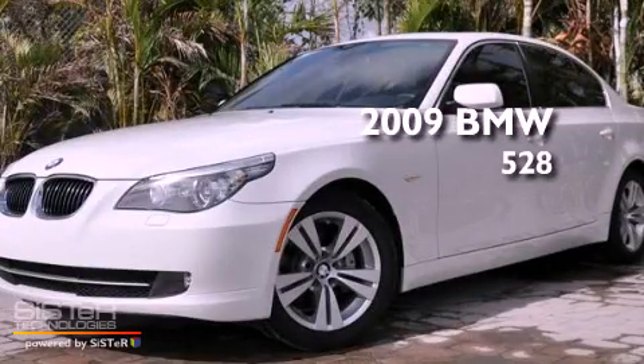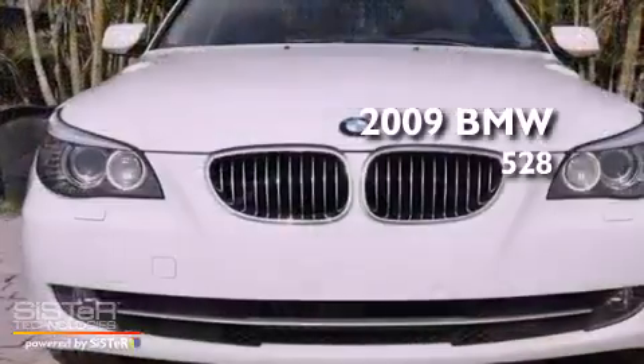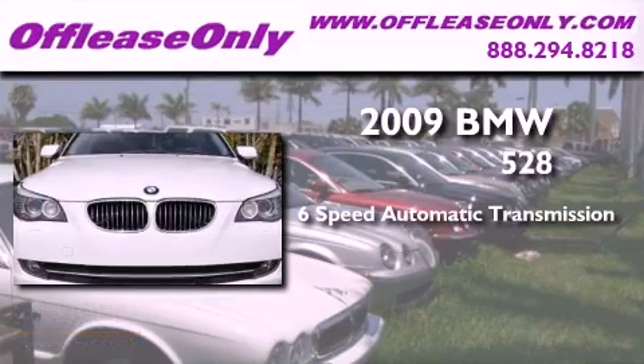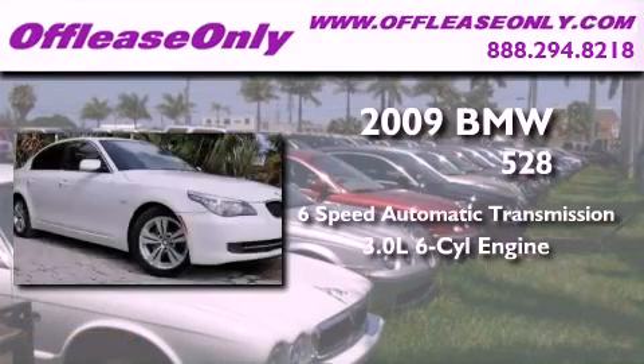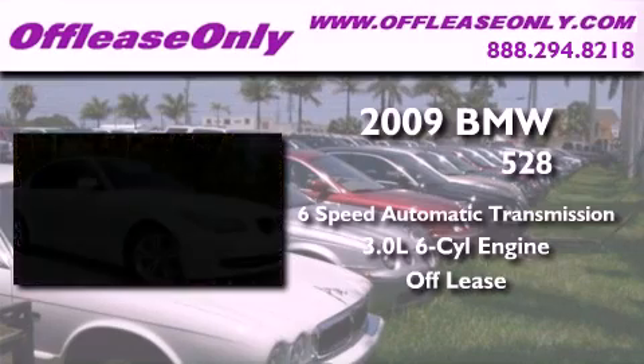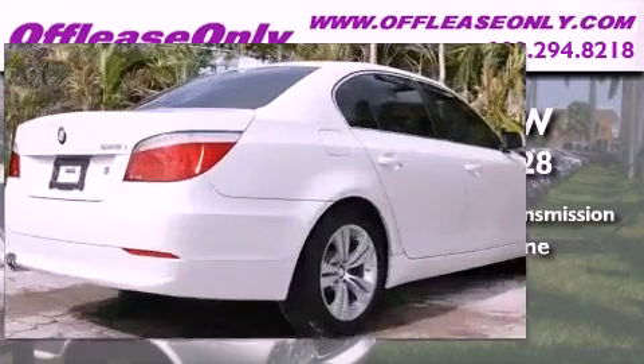This is a 2009 BMW 528. This car has a 6-speed automatic transmission and a 3.0-liter inline 6-cylinder engine. Plus, having just come off lease, this BMW is in like-new condition.